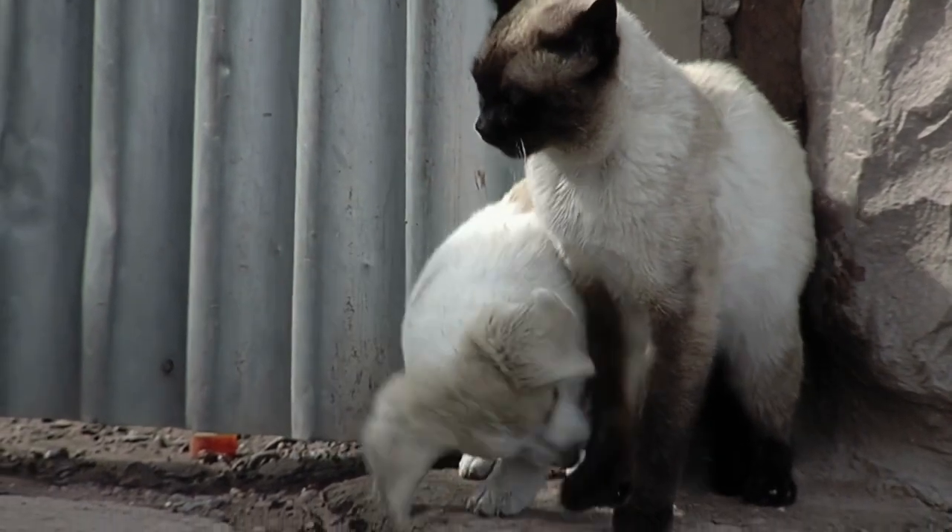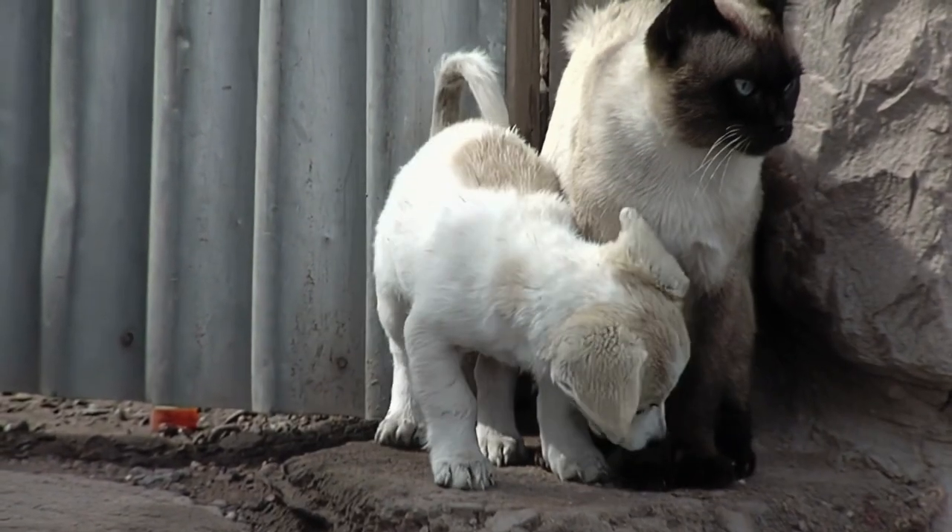Siamese cats are often considered dog-like and they get along pretty well with canines that are cat-friendly. As with most cats, smaller animals like rodents or birds may be seen as food rather than friends. If you can pair your cat with the right pet, you may have a beautiful friendship on your hands, however they might still prefer to hang out with their human roommates. You can check out the full article on excitedcats.com for more information on how to care for a Siamese cat — the link is in the description below.